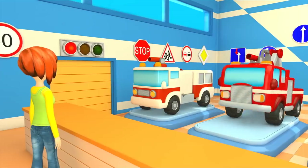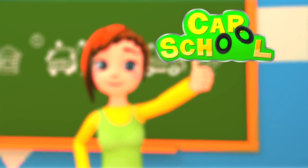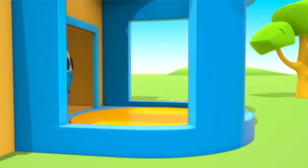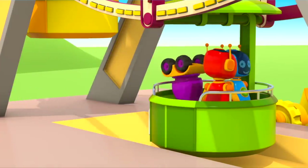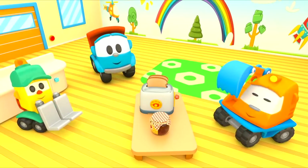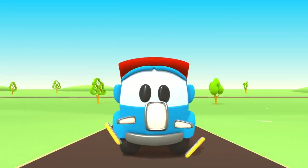Great job, Carr. You did really well. The fire truck returns to school. Leo the inquisitive truck has come again to help us. With his help, now we can build a brand new car.